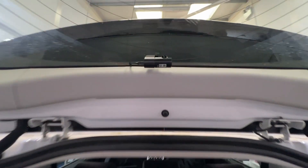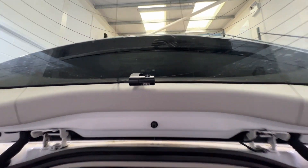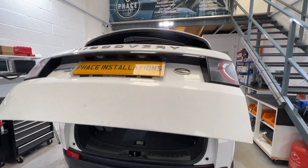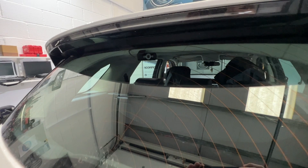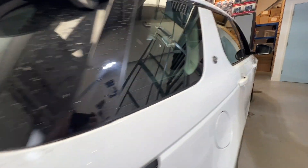Here you can see the rear camera. This is a Q800 Pro from Thinkware — a very high resolution camera. You can see all the wiring is neat and tidy, hidden into the vehicle trim. No cables hanging all over the place.